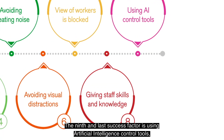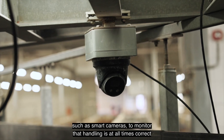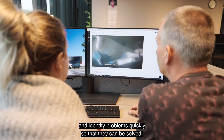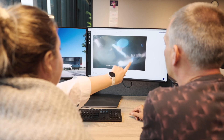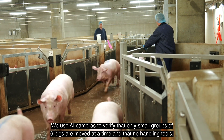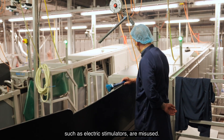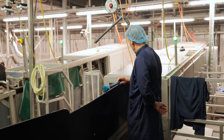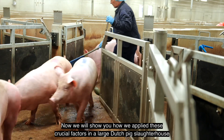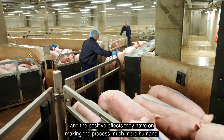The ninth and last success factor is using artificial intelligence control tools, such as smart cameras, to monitor that handling is at all times correct and identify problems quickly so that they can be solved. We use AI cameras to verify that only small groups of six pigs are moved at a time, and that no handling tools such as electric stimulators are misused. Now we will show you how we apply these crucial factors in a large Dutch pig slaughterhouse and the positive effects they have on making the process much more humane.